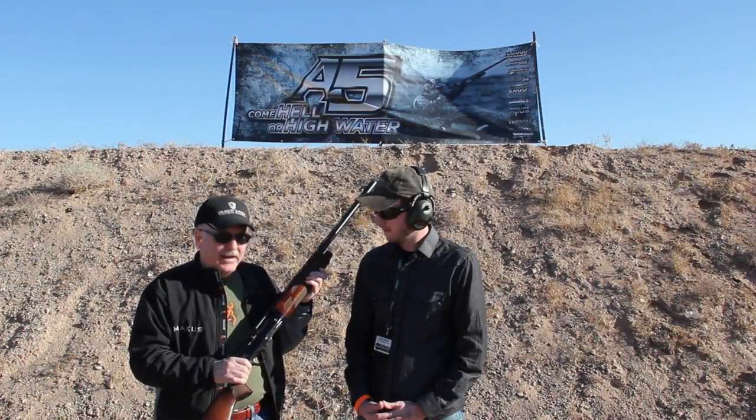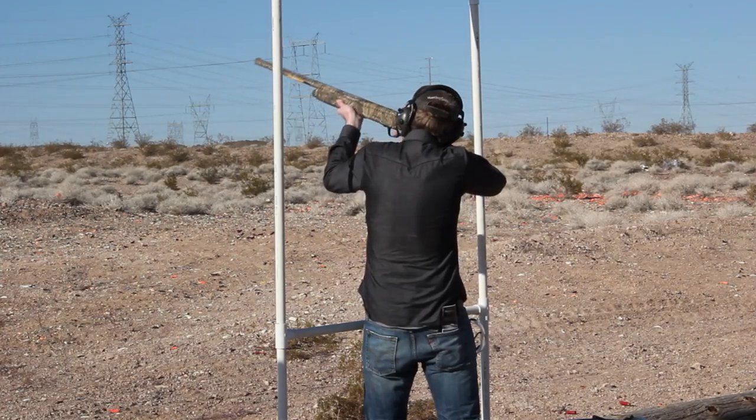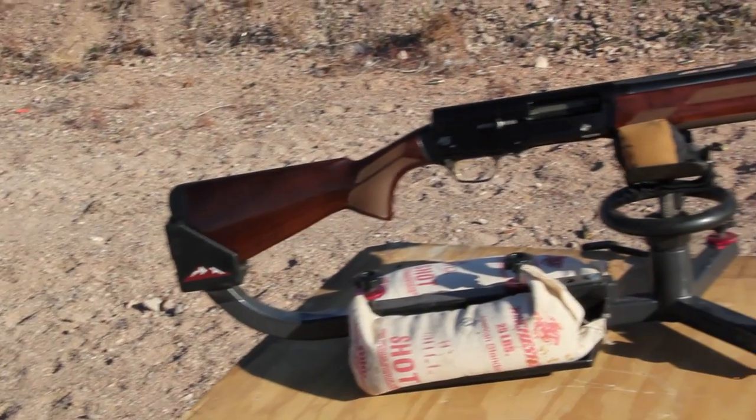Well, Josh, we're really excited to come out with a new A5 shotgun. It's a very light recoil operated shotgun. It has an aluminum alloy receiver. You'll notice it's about a pound lighter than the old auto 5.